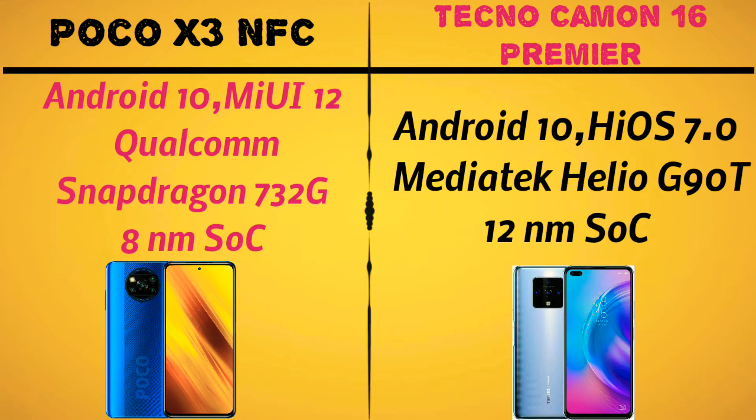The Poco X3 NFC has the Qualcomm Snapdragon 732G chipset.